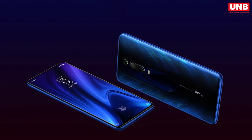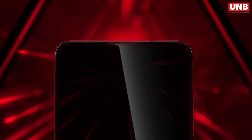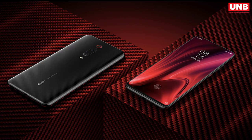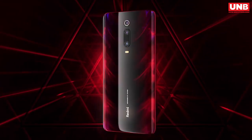The new Redmi K20 series is a bold step by Xiaomi in an attempt to enter the affordable flagship smartphone segment. To summarize, I would say the Redmi K20 Pro justifies the flagship title with its unmatched specs. The phone has been launched in China, then in India, and now it's also available in Bangladesh.